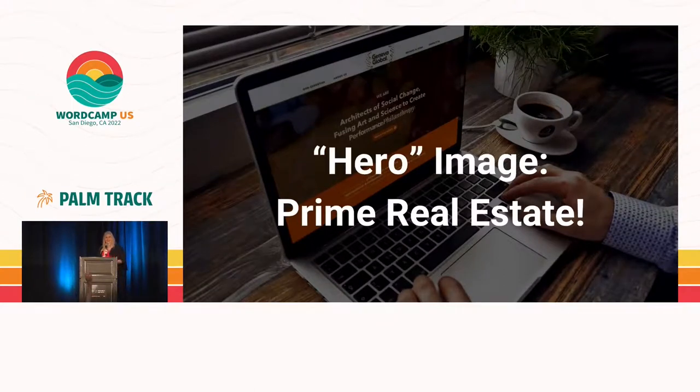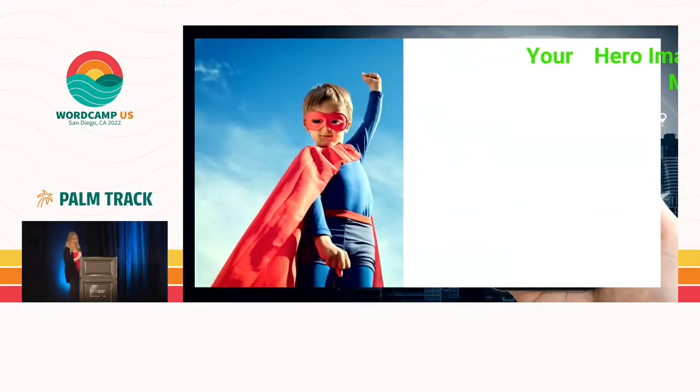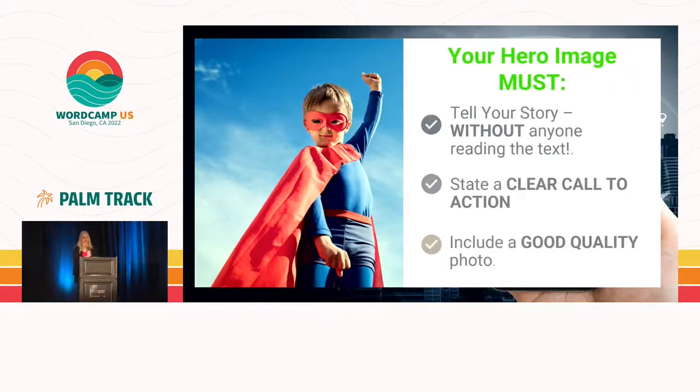Does anybody know what a hero image is? The hero image is the big, large image that shows up at the top of the page. This is your prime real estate, and I can't believe how many people misuse it. Your hero image has to tell your story completely in the first sentence without anybody actually reading the text. They should be able to look at your picture and have a clear idea about what you do. It should state a clear call to action. Make sure you use a good quality photo — do not use cell phone pictures for the large image; professional photography is preferred.